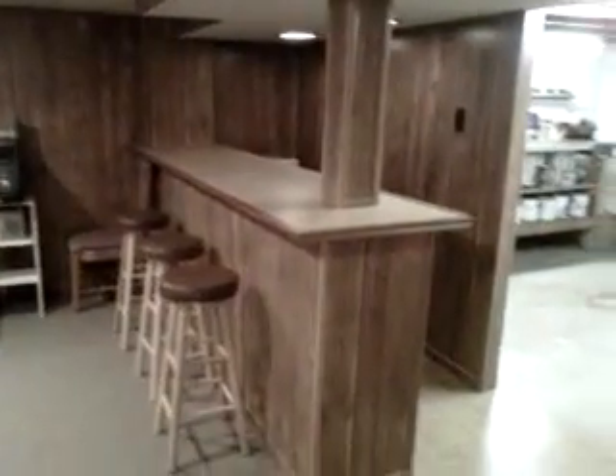Here's your family room with the bar. And here's your workshop. All electrical has been updated in this home — so pretty much everything has been done for you.